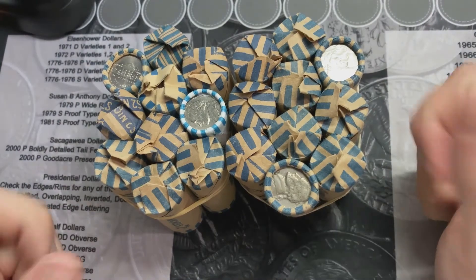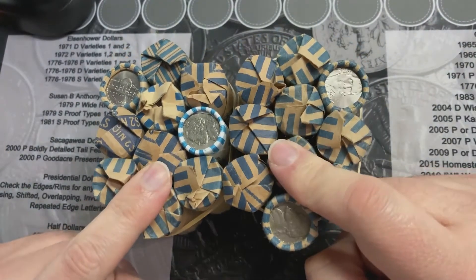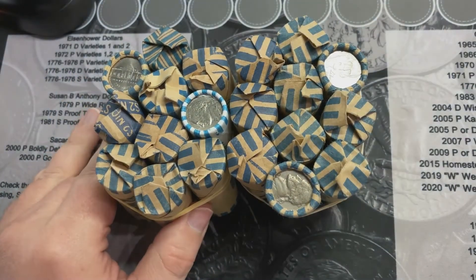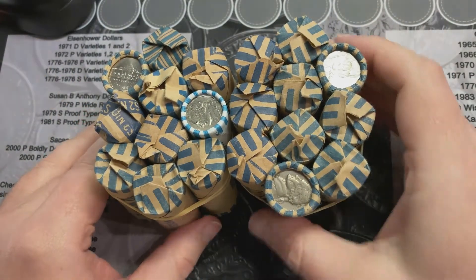Hey, welcome back. I'm going to hunt 20 rolls of nickels and see what I find. Hopefully something good. I'll bring you back when I find something.